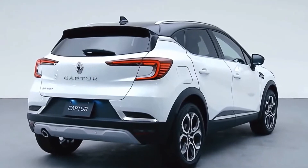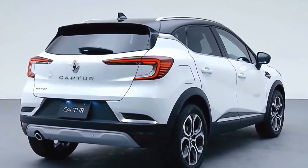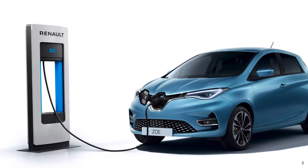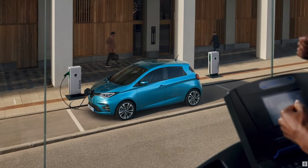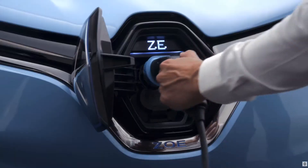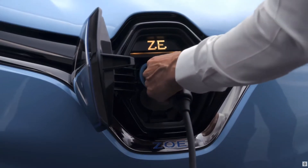We work on internal combustion engines, hybrid engines and also electrical vehicles for the entire world automotive market. We work on every energetic available solution like hybrid systems, electric vehicles, and hydrogen fuel cell.